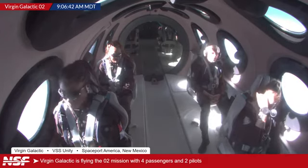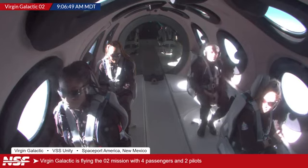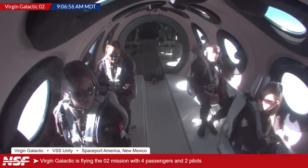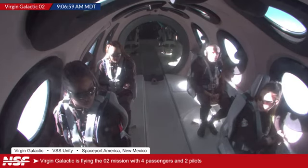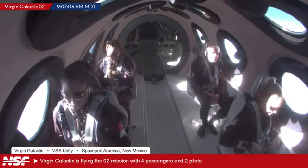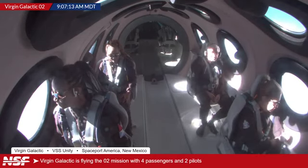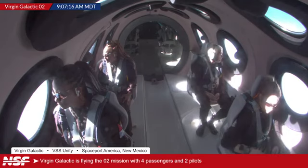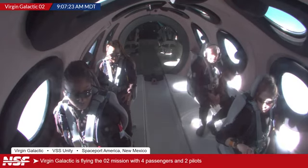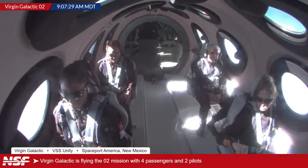So the clock we've gotten from Virgin Galactic — doing the math — looking at approximately 11:22 Eastern time, which will be 9:22 mountain time where this flight is currently taking place, and 15:22 UTC. That's an approximate time calculated from the clock we are getting from Virgin Galactic. So that's probably in just over 15 minutes time. That follows the rule of thumb — they took off around 8:30, so that's 52 minutes after takeoff, which is pretty much the same as previous times — 50 to 60 minutes.